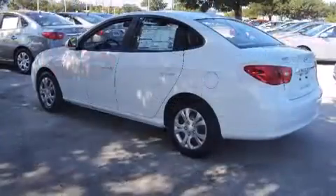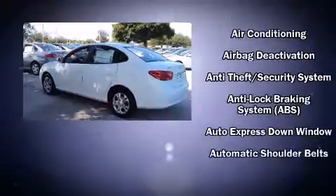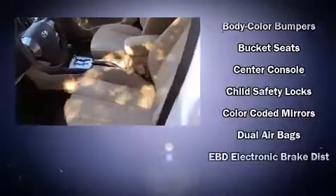Hyundai infused the interior with top-shelf amenities such as one-touch window functionality, a tachometer, variably intermittent wipers, heated door mirrors, and air conditioning.